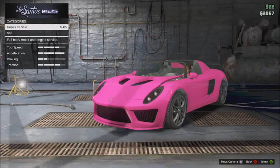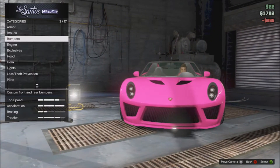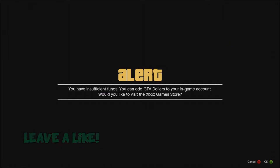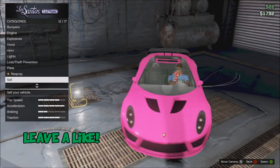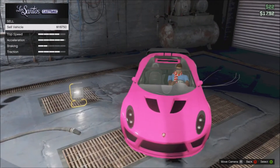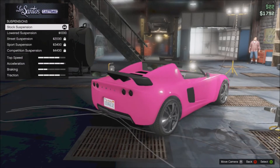Let's see if we can upgrade anything. Oh, carbon — that looks nice. But I don't have enough money. I never have enough money for anything, I'm so poor. That's how much you can sell the vehicle for — it's not that much though.